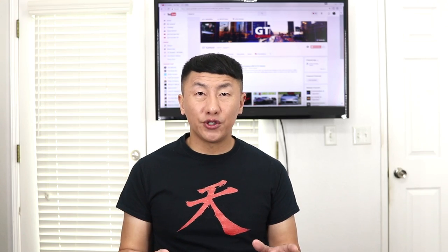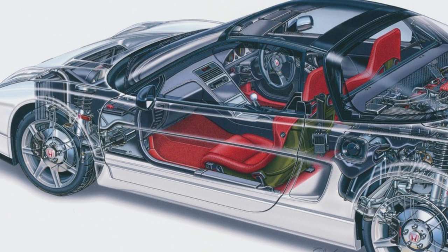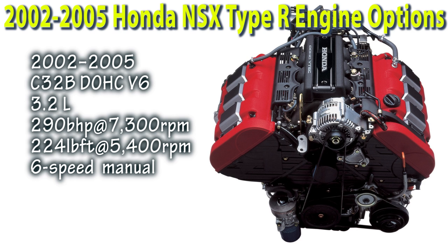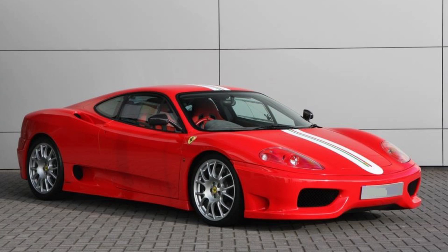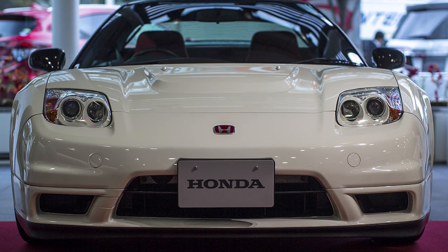2002 also reintroduced an NSX Type R, or NSX-R. This NSX was based on the fixed roof body style for rigidity and was mainly focused on weight reduction. It received a tweaked ECU for response, more aggressive suspension, and a revised 3.2-liter engine. It was able to post a 7-minute 56-second time at the Nürburgring, beating out the Ferrari 360 Stradale, which had a 100-horsepower advantage over the NSX. This would also be the last time we see the first generation NSX Type R.